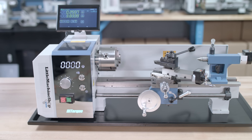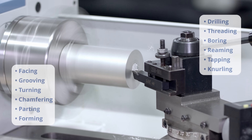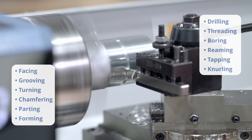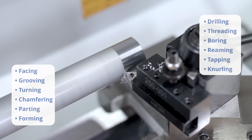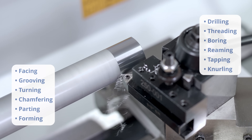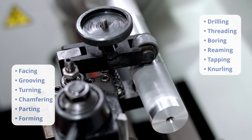The DRO comes factory installed. Our exclusive version of the 7450 Mini Lathe is ideal for all kinds of metalwork and applications. A 500-watt brushless spindle drive motor and belt drive provides tremendous power and low-end torque.